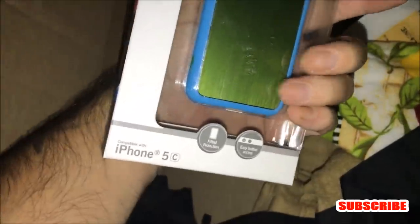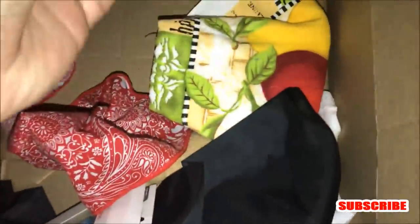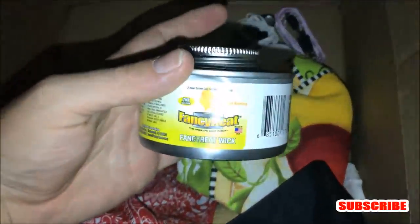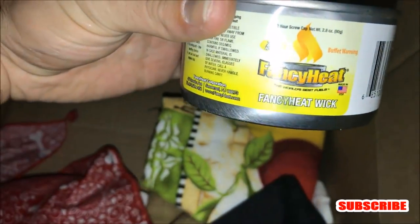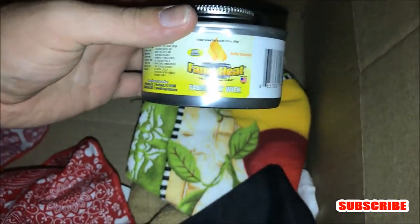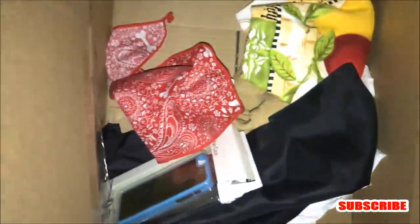I guess this is like a little return box. An iPhone 5C case — looks like it's in perfect condition, still in the box. And what is this? Oh, it's wick — is it for bug repellent? No, it's for a warmer, like a warming plate where you put food in. I'm definitely not gonna take that — it feels kind of empty and it might be leaking anyway.